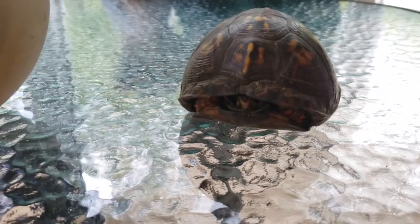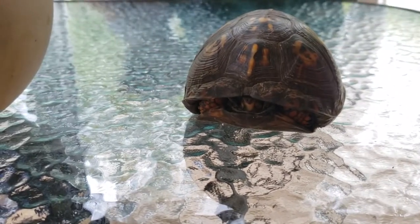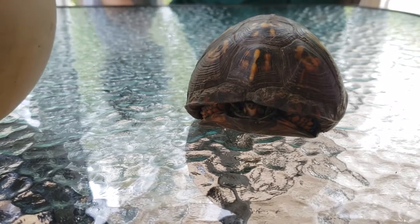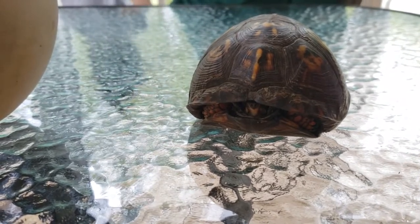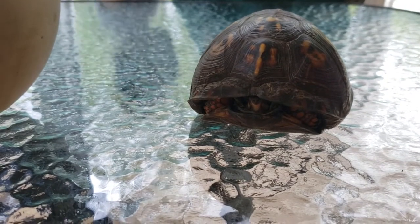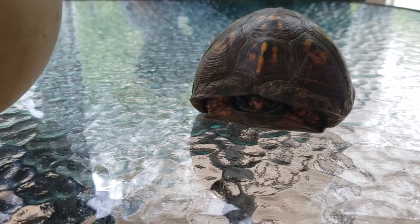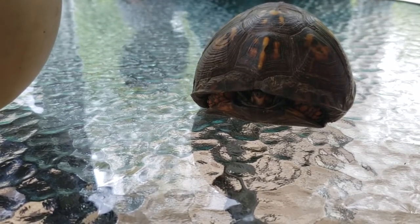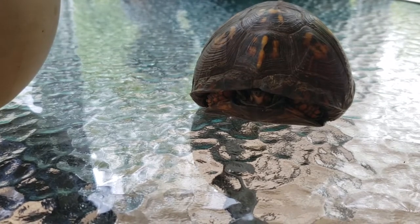This box turtle has little lines. Those lines on the little sections of the shell tell how old she is. This box turtle is about 9 to 11 years old — an average of 10. So that's a really cool fact.